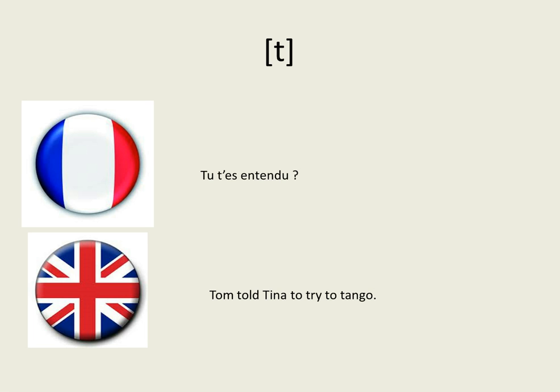If you are a speaker of French, you will know that the T sound is lighter in French — 'Tu t'es entendu?' — whereas in English it's a lot more explosive. Tom told Tina to try to tango.